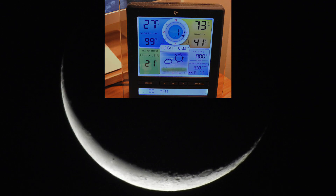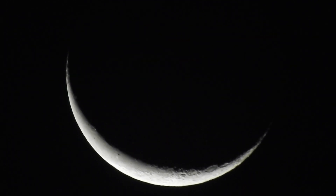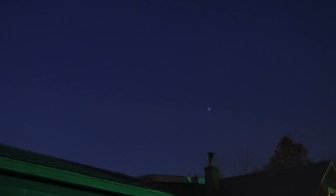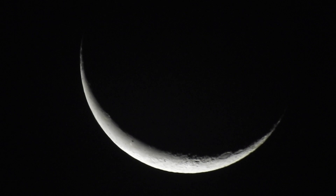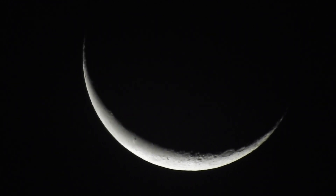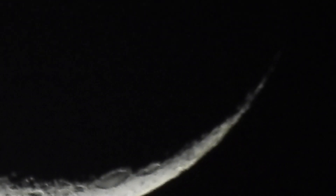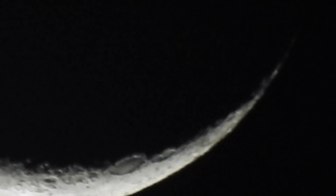The moon right now is pretty high up in the southeast. I do see Sirius over in the southwest, just flashing, and a few other stars by eye. My goodness, it's been a long time — too many days. It's not coming in the greatest, which is a bit surprising for how high up it is.